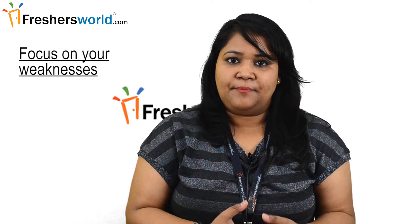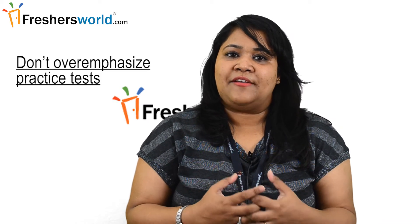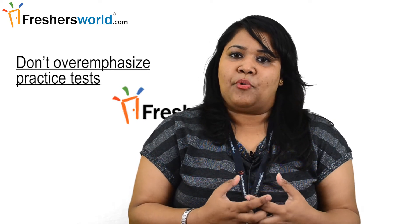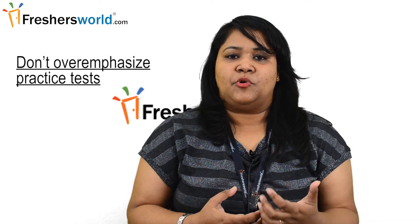Next, focus on your weaknesses. While you certainly shouldn't neglect maths for verbal or vice versa, you may focus more on one section if you find that you lose considerably more points in that area. Next, do not overemphasize practice tests. Full-length practice tests are an important part of any GMAT preparation regime, but it's important not to overdo it. Once a full test every other week is more than enough.